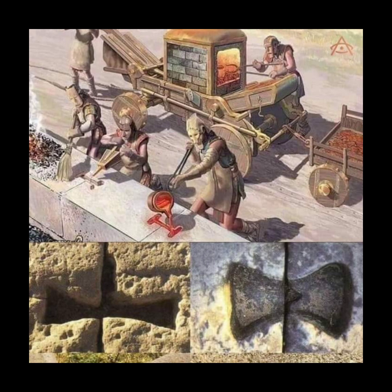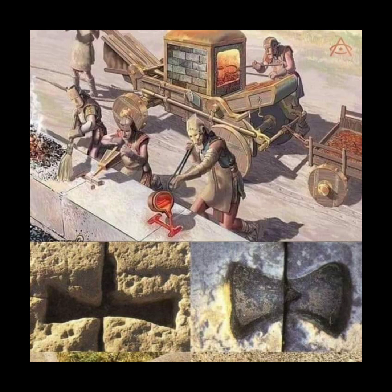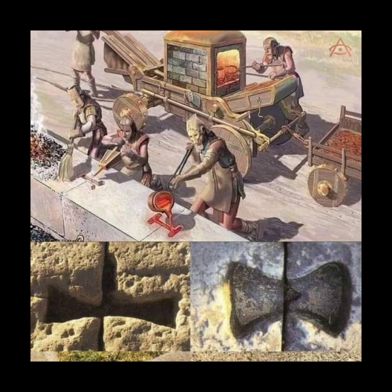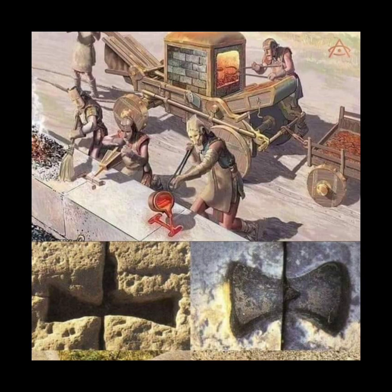Various theories have been proposed regarding the purpose of these clamps. Some researchers suggest that they served ceremonial or symbolic purposes. They speculate that the clamps were meant to signify the union of different stones, representing the unity and strength of the structure or the society that built it. This theory aligns with the importance placed on symbolism and spiritual beliefs in many ancient cultures.